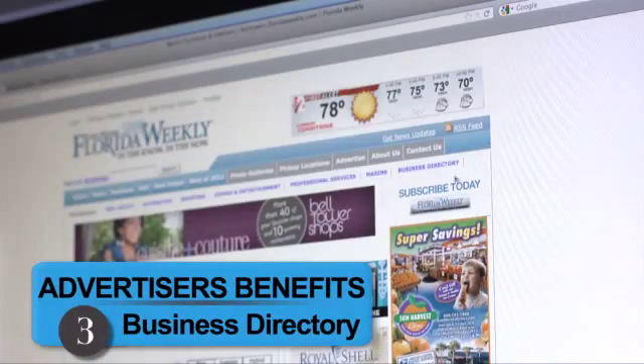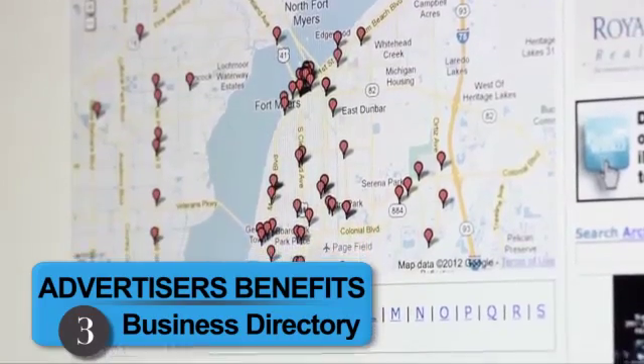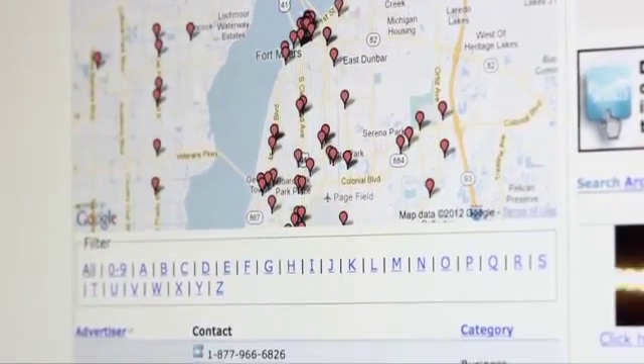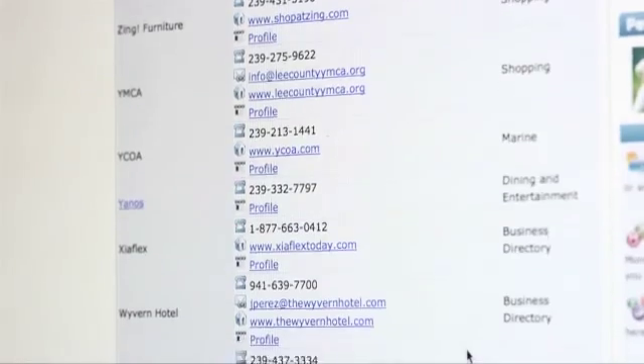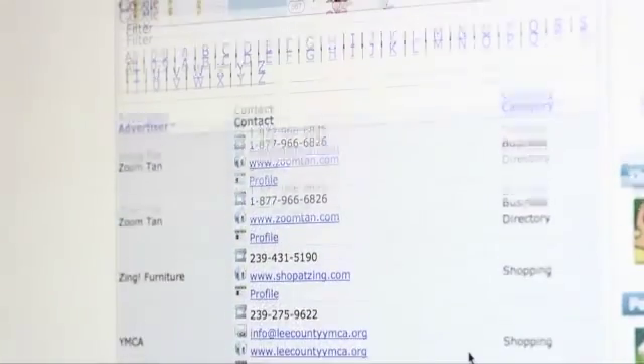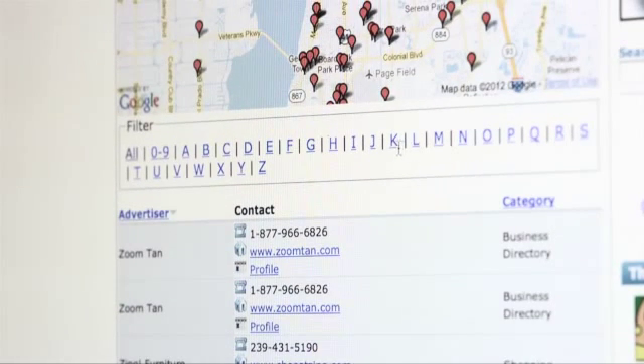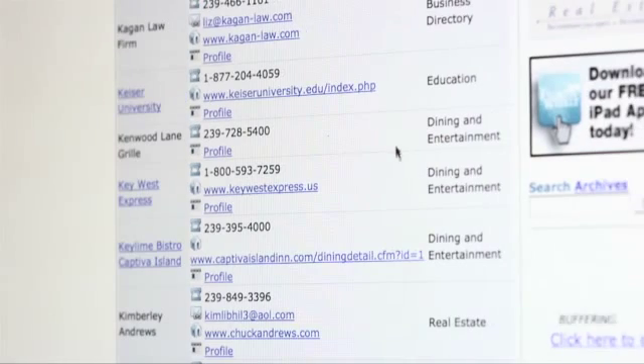Your business will also appear in the business directory, which features a map displaying each advertiser's location, represented by a selectable pin. Directly below the map is the index search area. This section enables visitors to search for your business by clicking on the first letter of your business name. All your profile information is accessible through this listing.